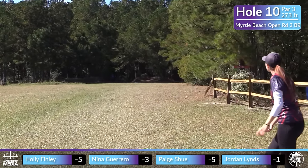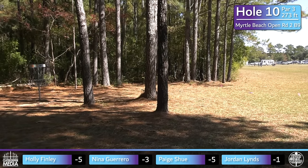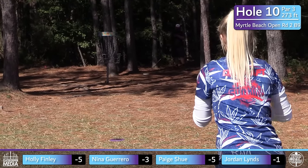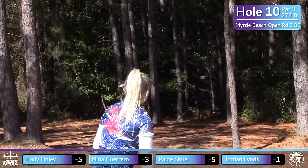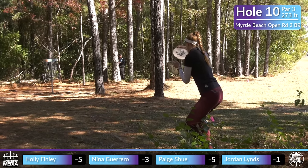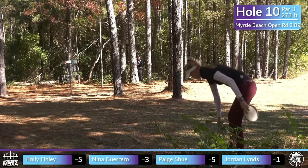Whereas the forehand plays a lot more straightforward. Nina is able to just throw it nice and flat, knowing the stability and speed of that disc at the end of the flight is going to give her that little bit of finish, and she ends up with the best shot of the group. We saw Nina go to that forehand quite a bit on the front nine. It's nice on a course like this to have that forehand and backhand combination — it lets you throw a lot less touchy hyzer flip and turnover shots.